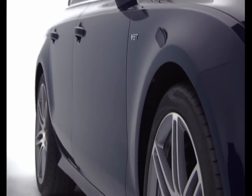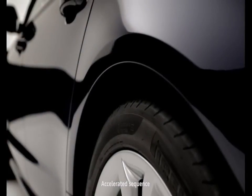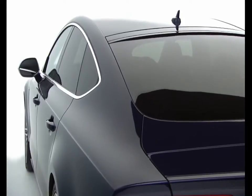Quattro all-wheel drive with sports differential, adaptive air suspension, and an S-Tronic gearbox ensure that the S7 gives you maximum performance and handling, whatever the conditions.